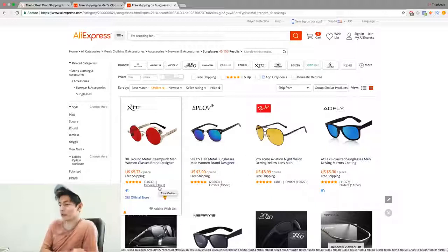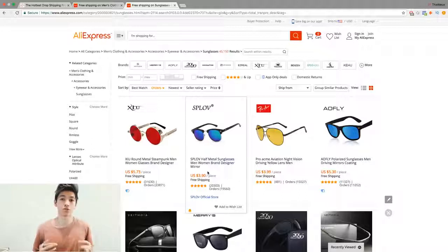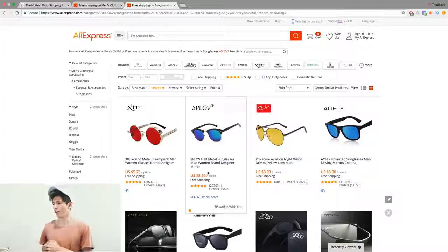Sorting by orders also validates the products themselves — it means someone somewhere in the world is making a lot of money selling these. Look at this: 20,800 orders on this one, 119,560 orders on that one. Those are good numbers. That right there proves these products are getting a lot of orders. It shows the supplier is trustworthy and the product is sellable because someone in the world is selling a bunch of these.